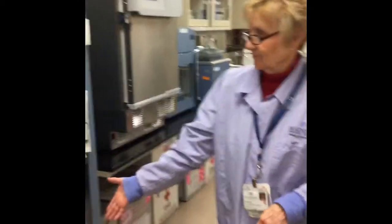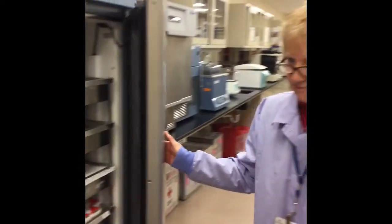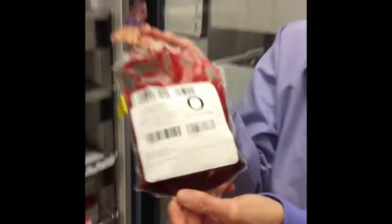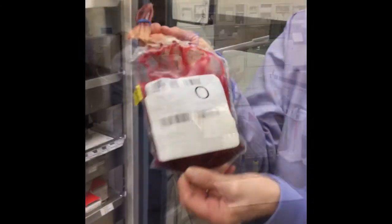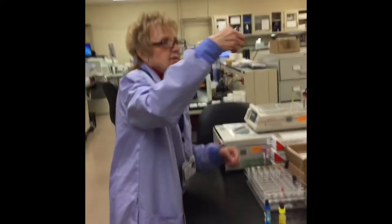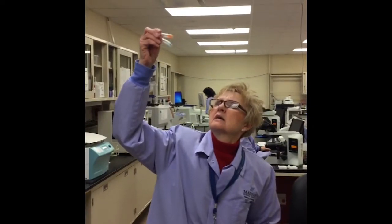You may have a bank at home that you keep money in. Well, we have a bank here in the lab — it has something even more valuable: blood. The blood is donated and can be used to help replace blood when lost during an accident, surgery, or even delivery of a baby. We test your blood to see what type it is and make sure the blood given is compatible and safe for you to receive if you need it.